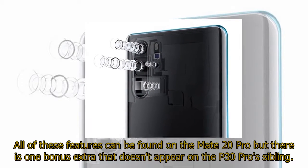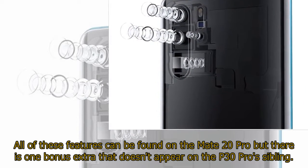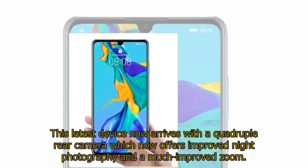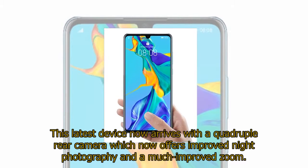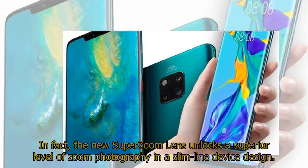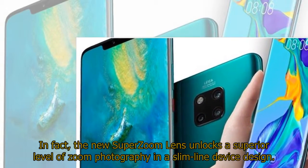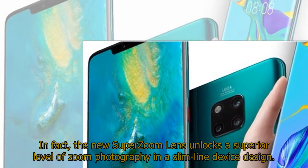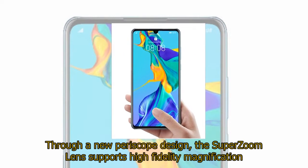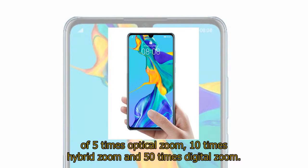All of these features can be found on the Mate 20 Pro, but there is one bonus extra that doesn't appear on the P30 Pro's sibling. This latest device now arrives with a quadruple rear camera which offers improved night photography and a much improved zoom. In fact, the new super zoom lens unlocks a superior level of zoom photography in a slimline device design. Through a new periscope design, the super zoom lens supports high fidelity magnification of 5x optical zoom, 10x hybrid zoom, and 50x digital zoom.